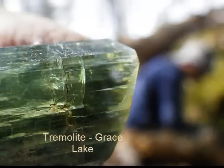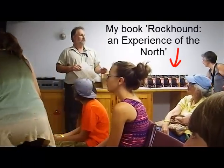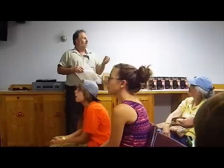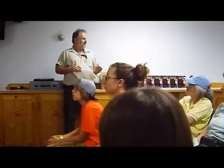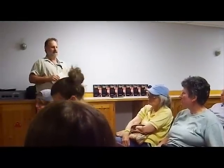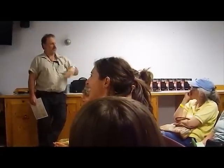At Grace Lake you can find beautiful tremolite and diopsite. I'll tell you how to find it, because one of the things I really want to do is close the gap between what you're seeing in a museum or in books and what you're actually finding — because what you can actually find, if you know where to look and how to look, can be absolutely amazing stuff.